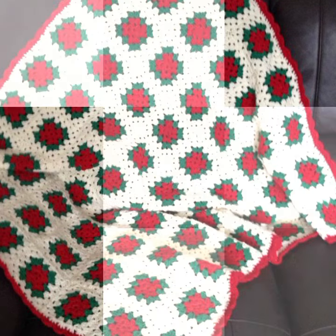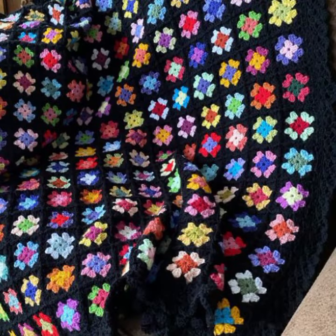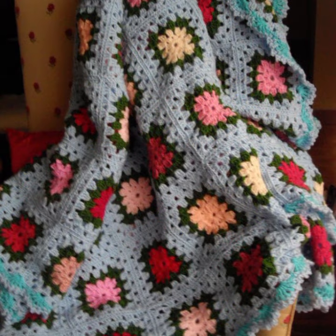How was the video and how were the designs of these beautiful and trendy crochet blankets? Thanks for watching, see you again — Allah Hafiz, peace.